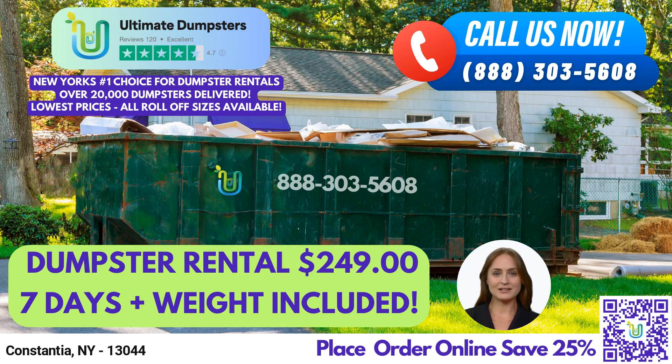Hello and welcome to this video presentation on Same-Day Roll-Off Dumpster Rental Service in Constantia, New York, provided by Ultimate Dumpsters.